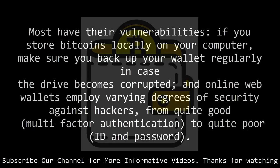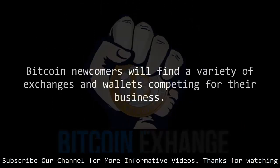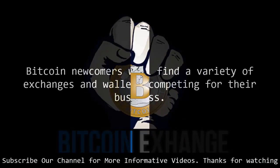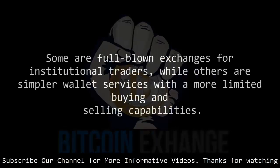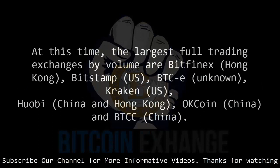Bitcoin newcomers will find a variety of exchanges and wallets competing for their business. Some are full-blown exchanges for institutional traders, while others are simpler wallet services with more limited buying and selling capabilities. Most exchanges and wallets will store amounts of digital and/or fiat currency for you, much like a regular bank account. At this time, the largest full trading exchanges by volume are Bitfinex (Hong Kong), Bitstamp (US), BTC-e (unknown), Kraken (US), Huobi (China and Hong Kong), OKCoin (China) and BTCC (China).